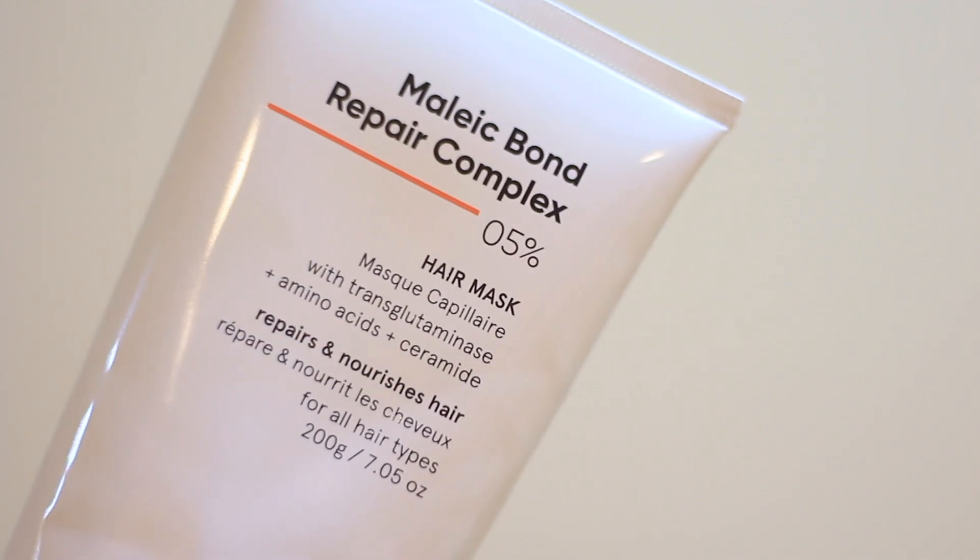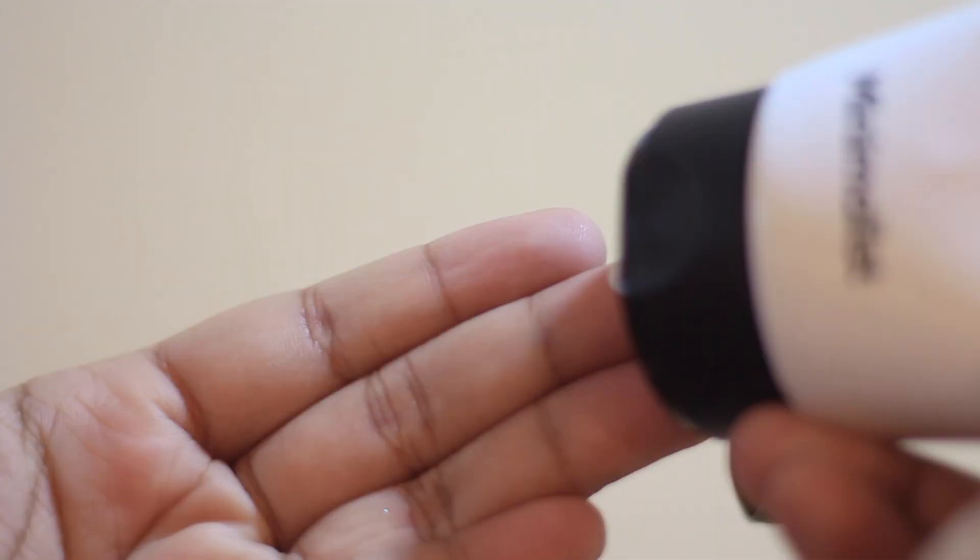Coming on to a couple of conditioners and hair masks, I have the Maleic Bond Repair Complex 5% from Minimalist. This has amino acids, ceramides, and also transglutaminase, which is great for hair health. This amazed me because for the price point you get the same kind of result as Olaplex products. Minimalist is giving it at around 500 to 600 rupees, which is really impressive. It's super nourishing, super moisturizing, great for colored hair, great for dry and damaged hair, and literally repairs your hair every time you wash it.